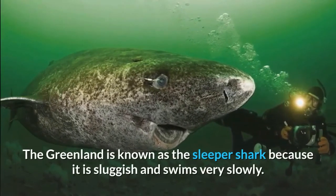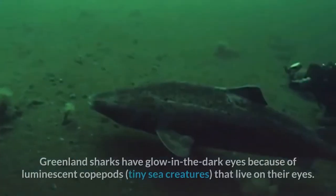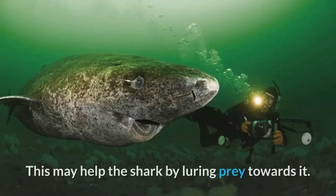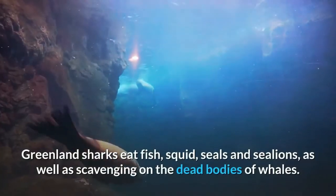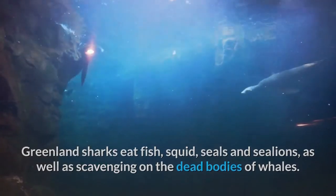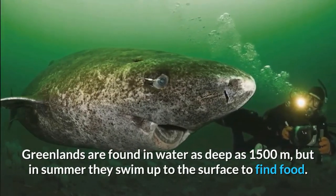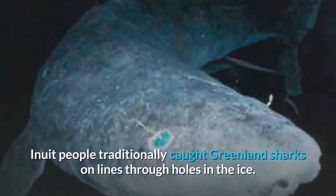The Greenland shark is also called the gurry shark and the sleeper shark — it earns the name sleeper shark because it is sluggish and swims very slowly. Greenland sharks have glow-in-the-dark eyes because of luminescent copepods, tiny sea creatures that live on their eyes. This may help the shark by luring prey towards it. Greenland sharks eat fish, squid, seals, and sea lions, as well as scavenging on the dead bodies of whales. They are found in water as deep as 1,500 meters, but in summer they swim up to the surface to find food.